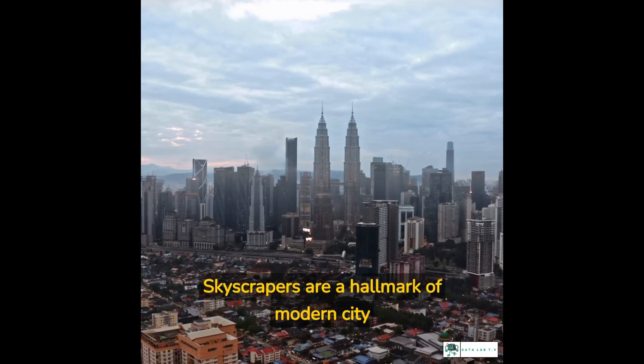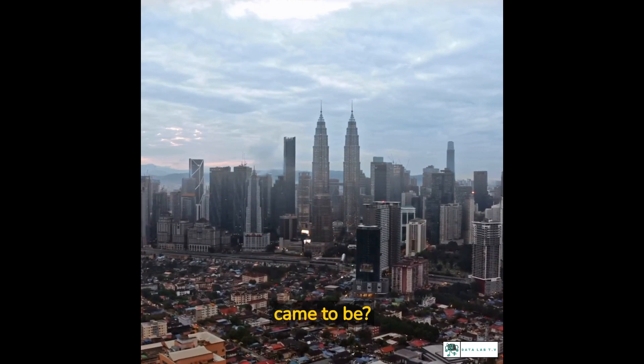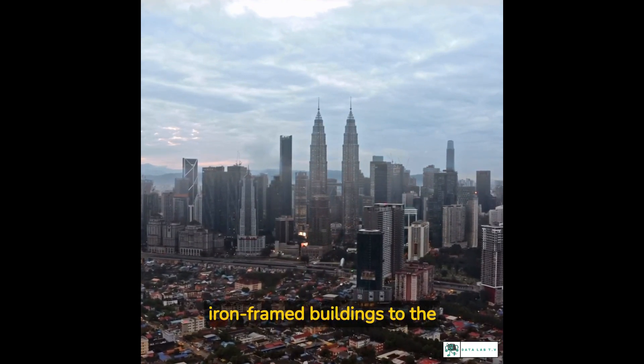Skyscrapers are a hallmark of modern city life, but have you ever wondered how these towering structures came to be? In this video, we'll take a look at the evolution of skyscrapers, from the early days of iron-framed buildings to the record-breaking heights of today's superstructures.